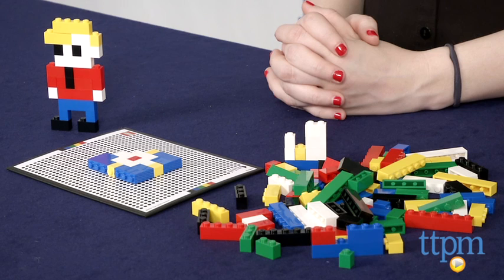Hi, this is Jen from TTPM, and I am here with an updated version of the LEGO Life of George, which is part construction toy, part app toy, and part brain teaser.